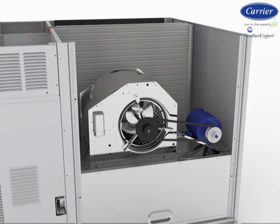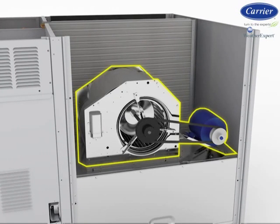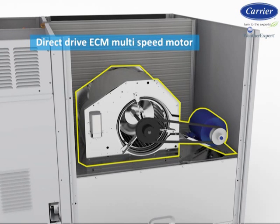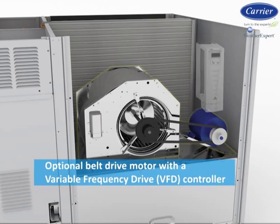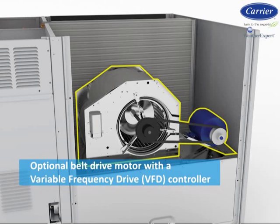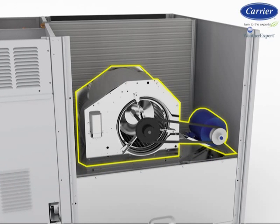Working hand-in-hand with the two-stage scroll compressor is an integrated indoor fan system. Each WeatherExpert comes standard with a direct-drive ECM multi-speed motor or an optional belt-drive motor with a variable-frequency-drive controller. When the cooling system requires the first stage of cooling, the indoor motor operates at low speed, following the compressor's first stage. When second-stage or full cooling capacity is needed, the indoor fan motor and scroll compressor operate at high or full speed.